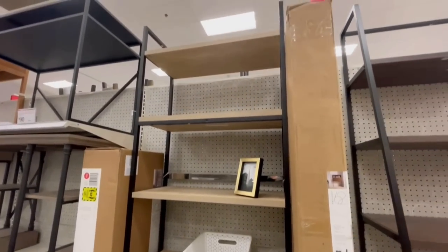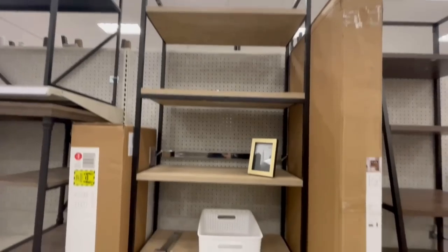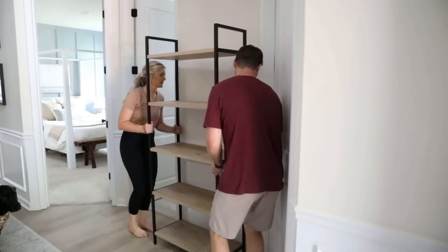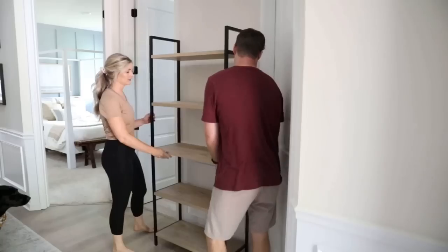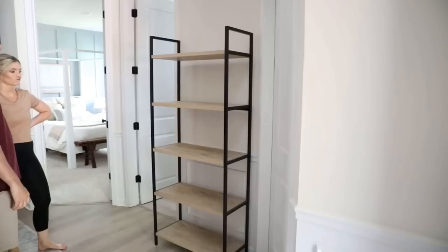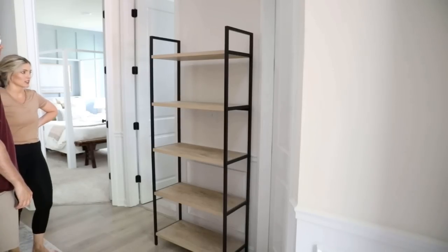These shelves were actually from Target and they were super affordable — I believe they were like $150 when I bought them. I actually initially bought them for our entryway. I only had one and I just wanted something to add some height and visual interest to the entryway area, but it was way too big and did not fit. Sometimes with design, even the top designers — not everything works on the first try. You just have to play around with things, and in a lot of cases it's just about trial and error.